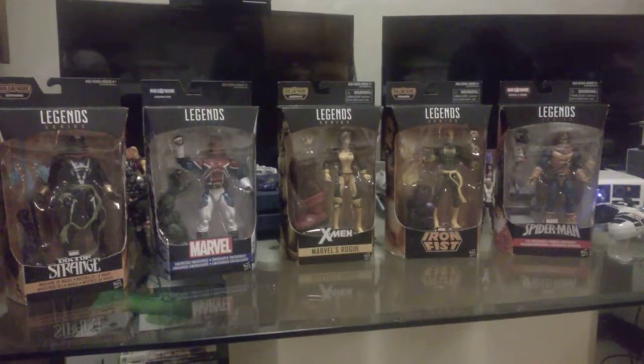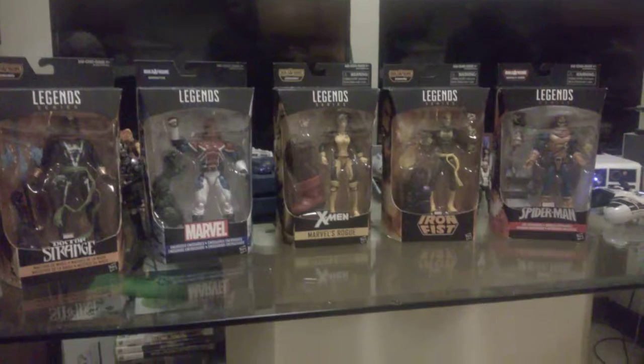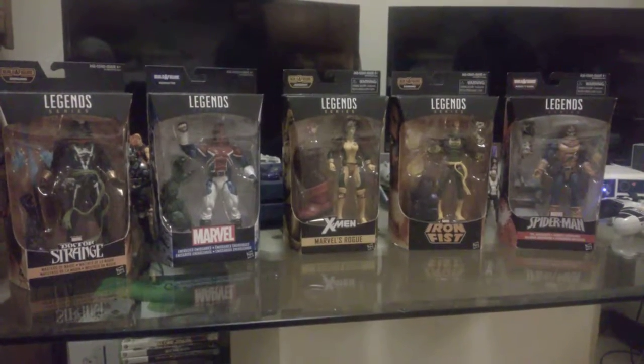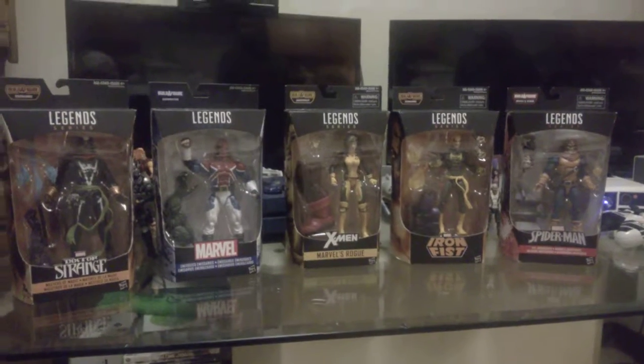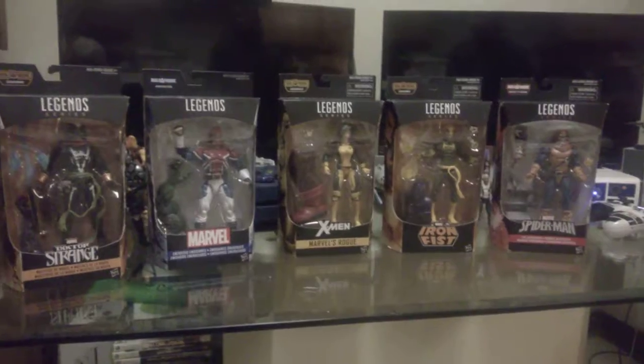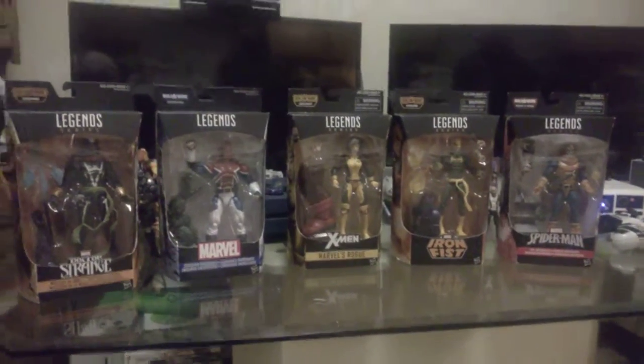Ladies and gentlemen, I am back with another exciting episode of Toys in My Closet, brought to you by me, Sala Productions, by the one and only, your host, He-Fucking-Bot.